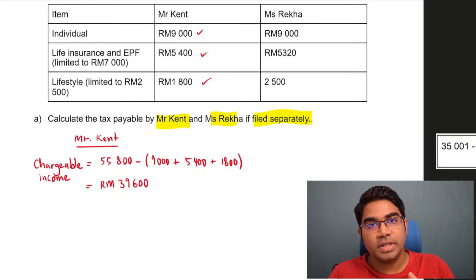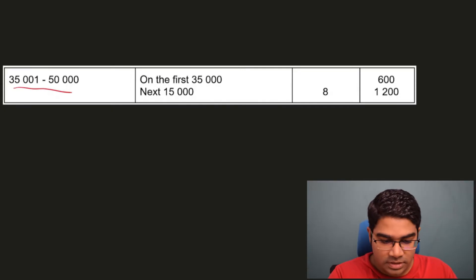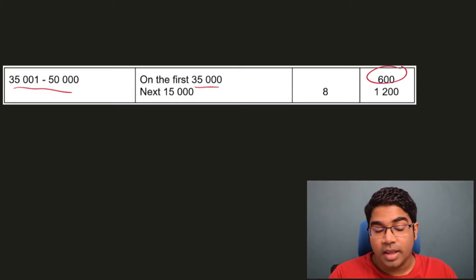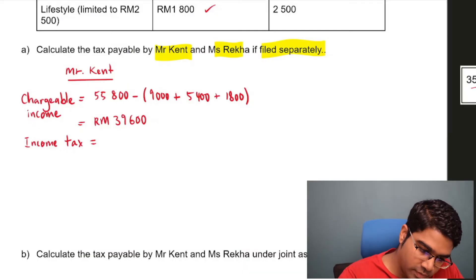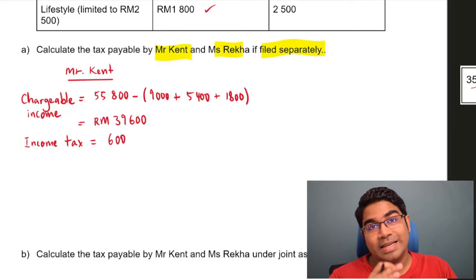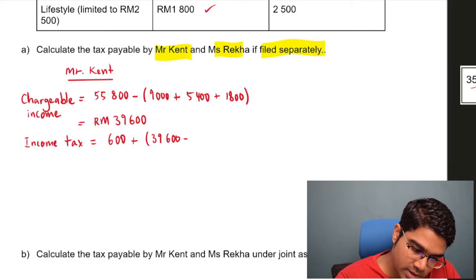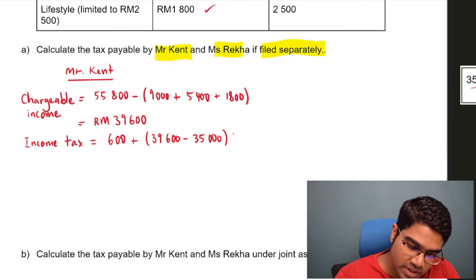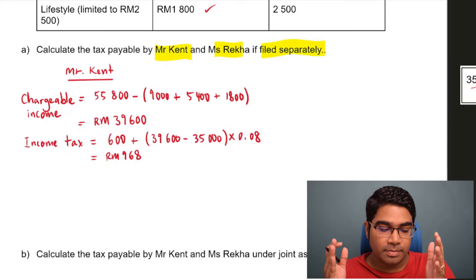With the chargeable income, we can now refer to the table to find the tax rate applied to Mr. Kent. Mr. Kent's chargeable income falls into the range $35,001 to $50,000. On the first $35,000 he will be charged $600, and for the next portion he will be charged a rate of 8%. Mr. Kent's income tax will therefore be $600 for the first $35,000 plus 8% on the balance — $39,600 minus $35,000 — giving us a total of $968.